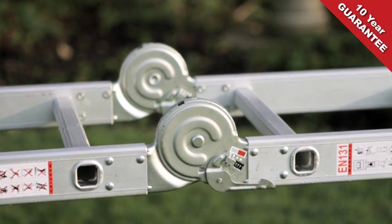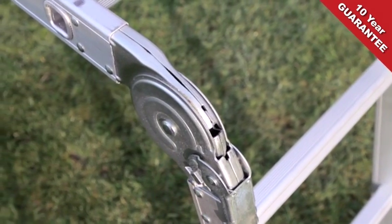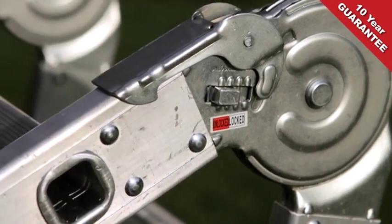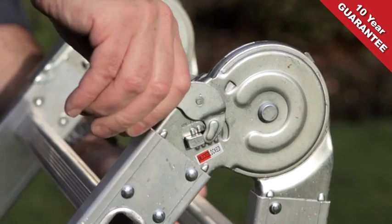Constructed from strong yet lightweight high-grade aluminium, with quick-release steel locking hinges — just a couple of flicks allows you to change the position of your Ekman articulated ladder again and again, making DIY as easy as ABC.